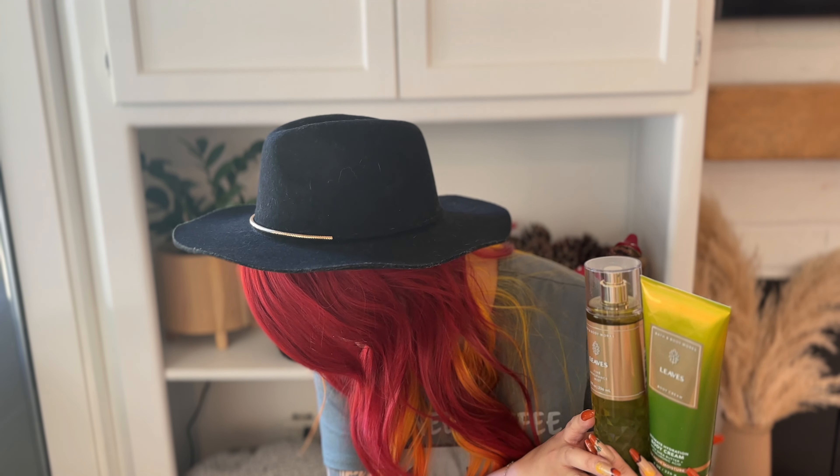I think what is going to steal the show this year — and I don't know why it took them so long to make this — but they made Leaves in a body care line. They made the lotion and a body spray. I only bought the lotion and the body spray, and honestly I should have picked up the body wash. For everybody asking: yes, it smells just like the candle. If you like Leaves, just go pick it up.